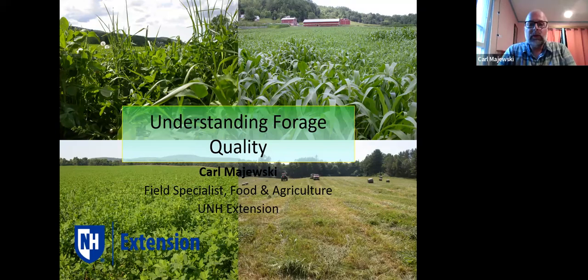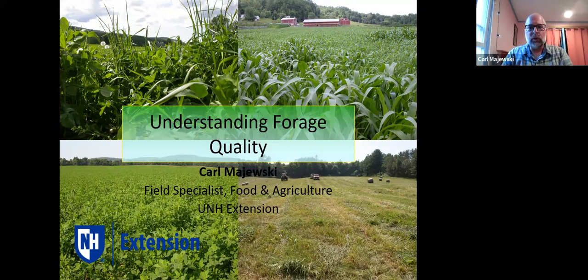The title of the talk is Understanding Forage Quality. What we're going to talk about is, first of all, defining what we actually mean by forage quality. Then we'll talk a little bit about how we evaluate it, how we can measure it. And then we'll talk about how we can use it.